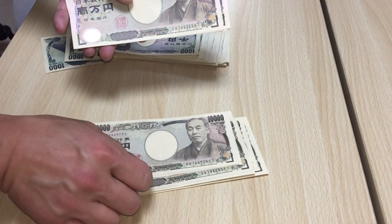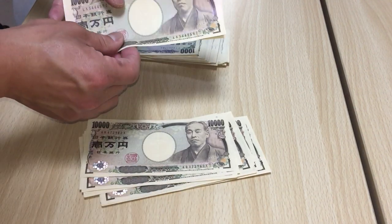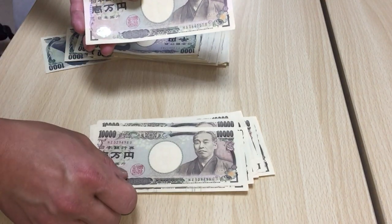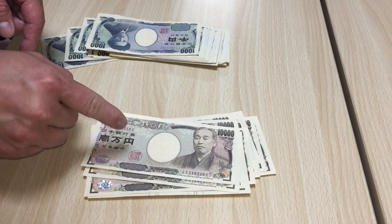Continuing to count: Jujiman, Nijirokuman... That is 200,000 yen. Nijirokuman, Nijirokuman, Sen. That is 220,000 yen.